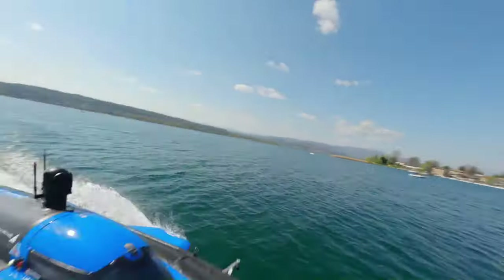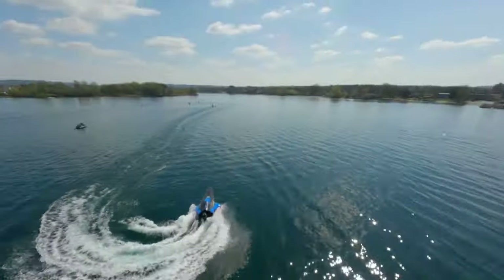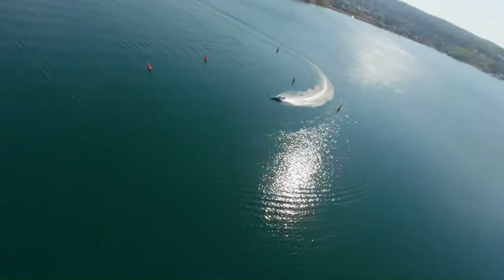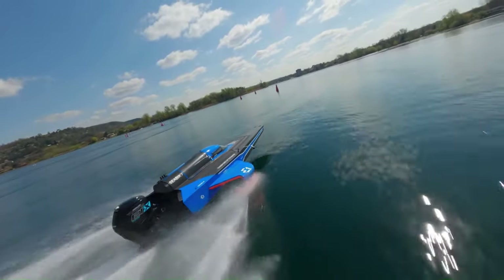The RaceBird is capable of reaching speeds of 58 miles per hour, with a peak power output of 150 kilowatts and a battery capacity of 35 kilowatt hours for two full charges per race event.